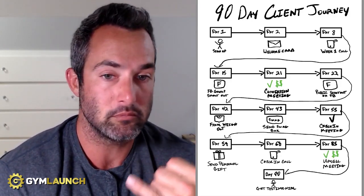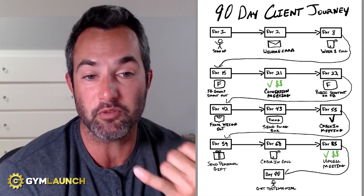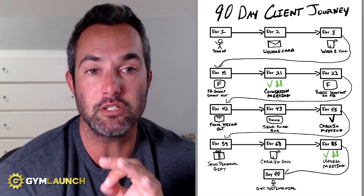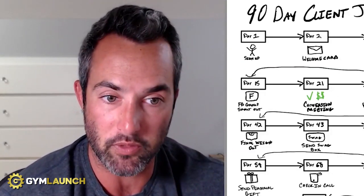Day 68 — check-in call. Call them, check in: 'Hey, just want to see how you're doing. Anything we can do better? How have the last week of classes been for you?' Just pick up the phone. I'm telling you, it will change the way your clients look at you and perceived value will go up because you're spending more time with them.